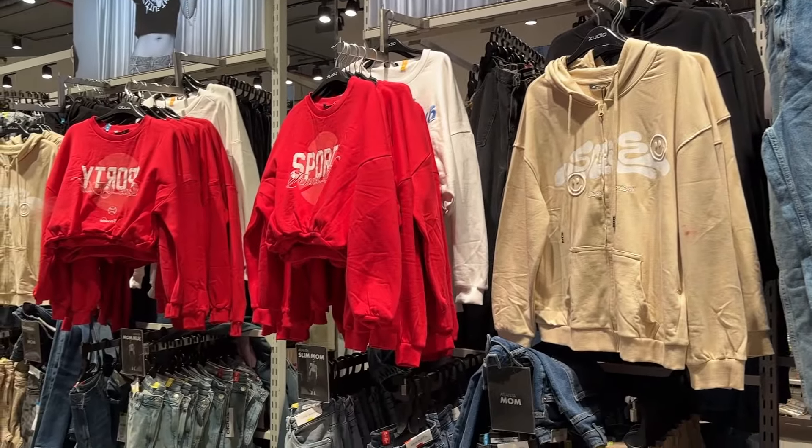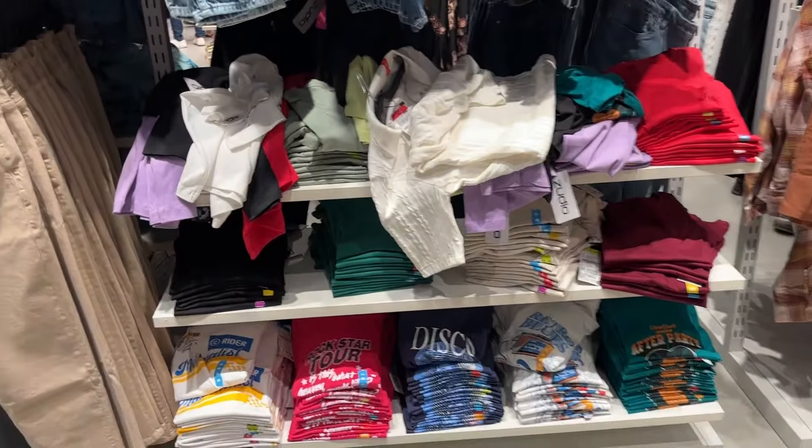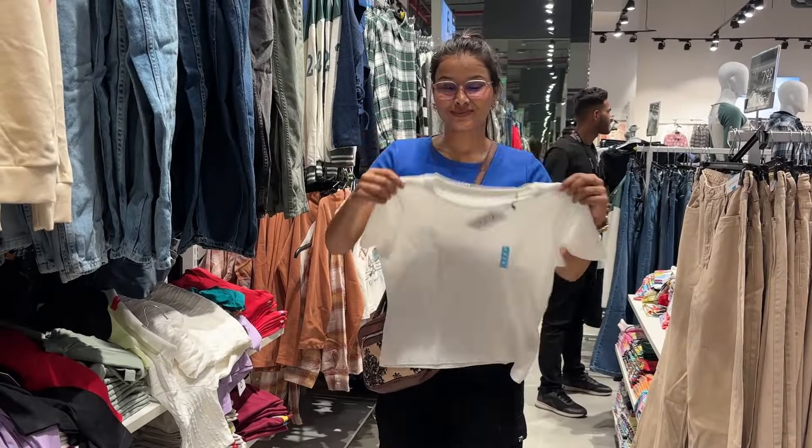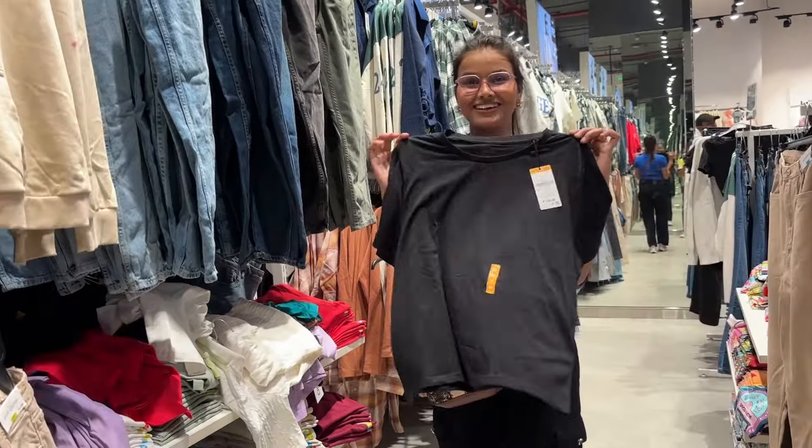If you look at the jeans, you will see shirts as well. They come in red, white, black, and beige colors — you can take whichever you like. You will also get a plain t-shirt in the 199 rupees range in different colors.